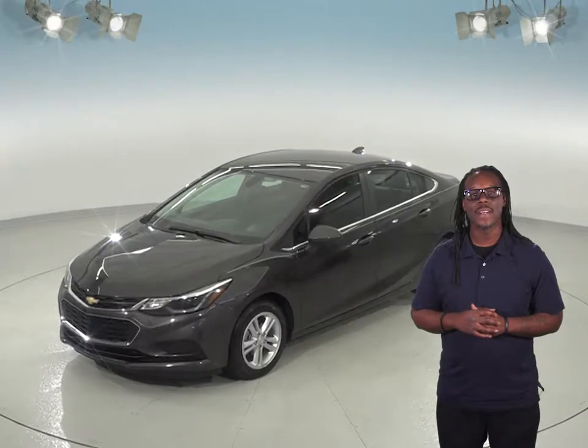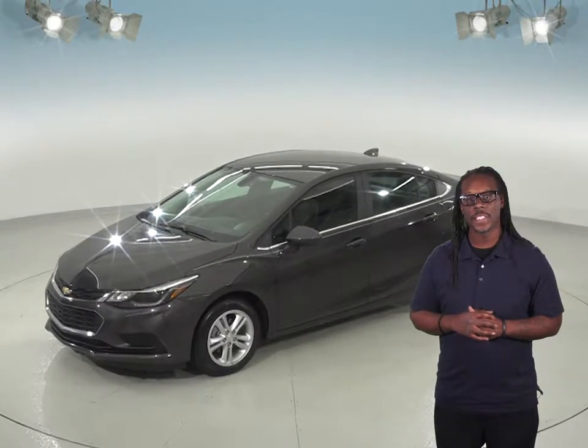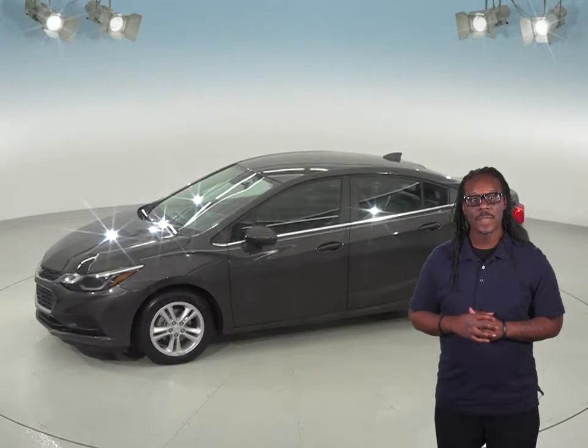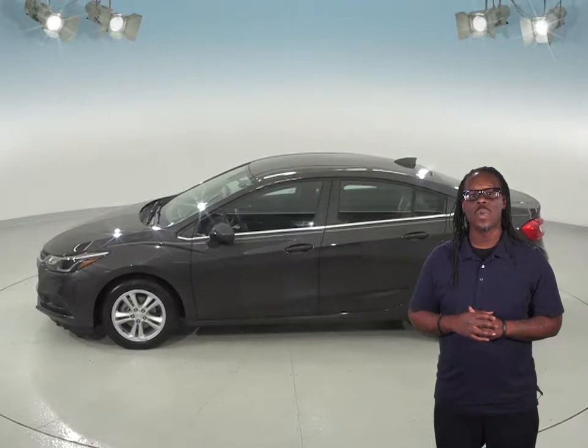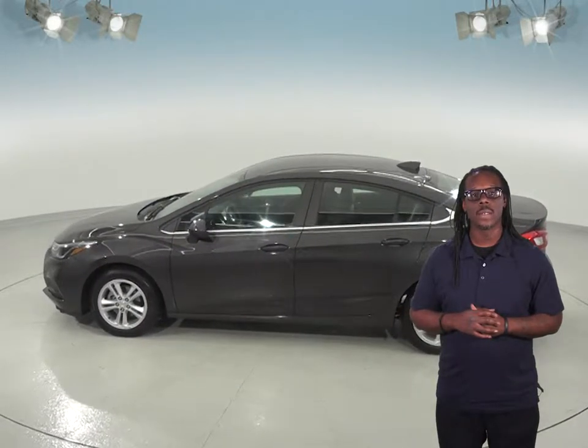This car has even passed our extensive 172-point inspection. We'll also throw in our free lifetime mechanical protection to make sure this car stays a reliable choice for you. It even comes with a clean one-owner Carfax report, and it's been well cared for.